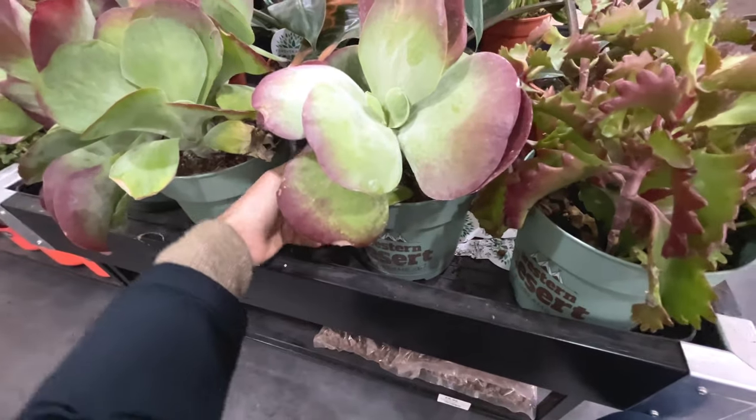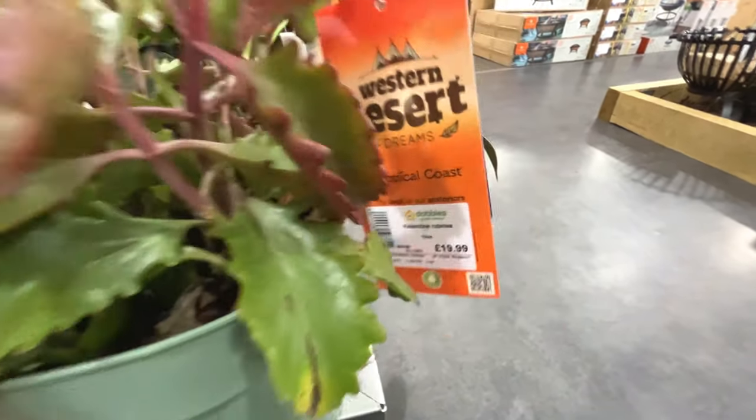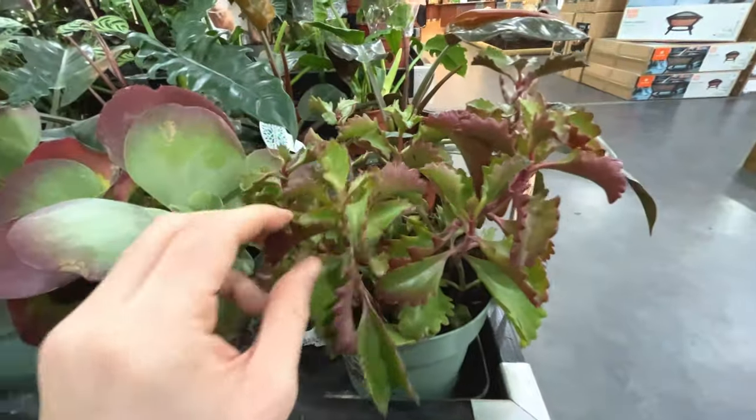Look at the leaves on that - that's stunning. Kalanchoe Nubinia, £20 - quite interesting.